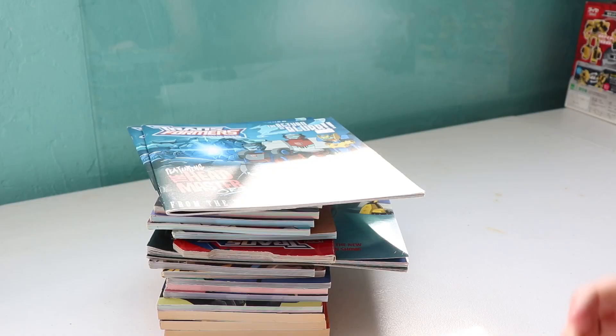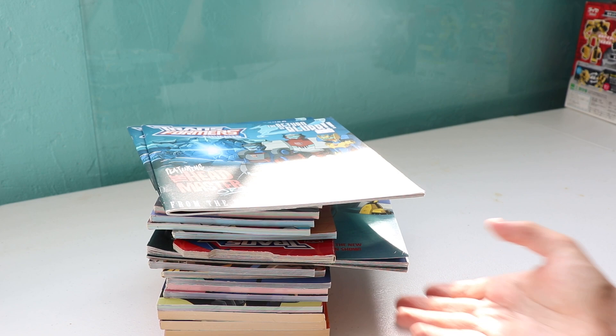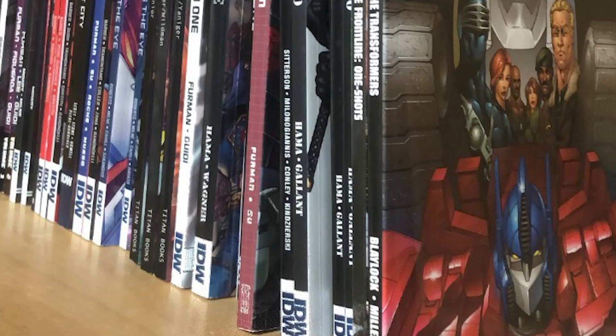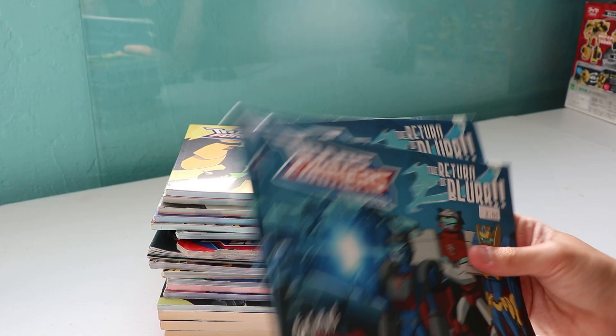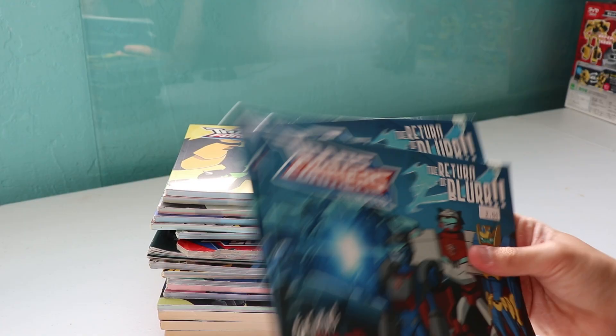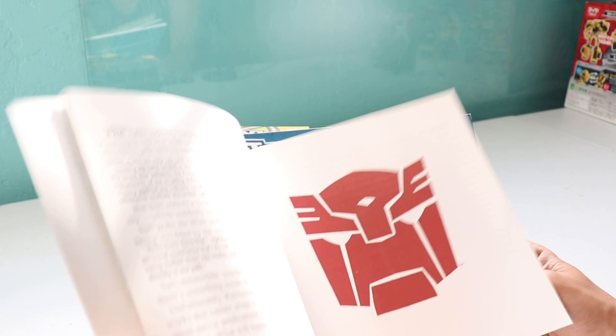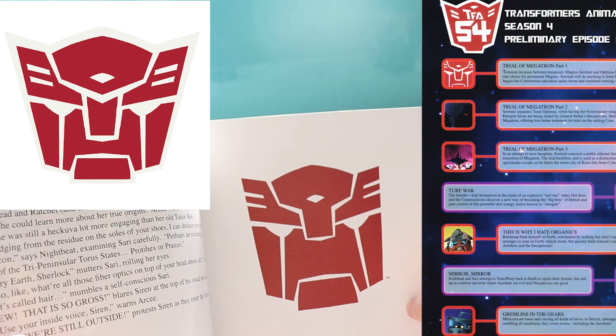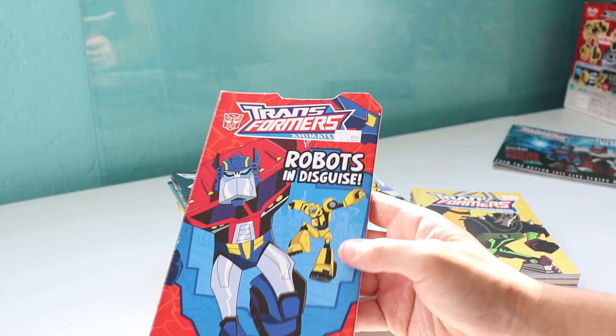I found a ton of Transformers Animated books. Also still there was Derek's entire IDW collection — I didn't wind up picking that up but it's still at the store. I got two copies of the Return of Blur storybook, one for me and one to give Alex. I think this is the exact same Autobot drawing used for the Transformers Collectors Club issue about the cancelled season 4 episodes. Transformers Robots in Disguise is just character models, one action shot, and then the briefest text about them.